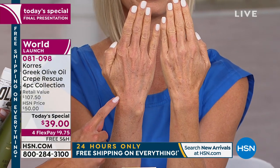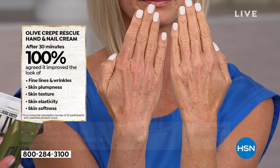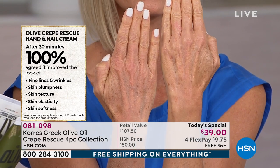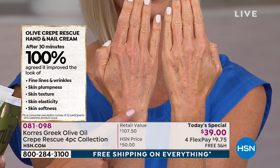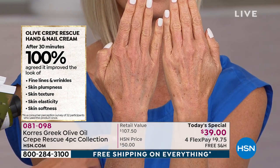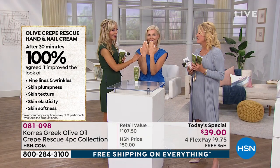If you have that sunken-in aging skin - why do our hands look 10 years older than anywhere else on our body? Because on average we wash them 10 to 15 times a day. Imagine if you washed your face 10 to 15 times a day. But look at this - 100% after 30 minutes. You go from that sunken-in aging skin, put on this hand treatment, and look at the difference. It addresses fine lines and wrinkles, skin plumpness, skin texture, skin elasticity, and skin softness in 30 minutes. That's just unprecedented.